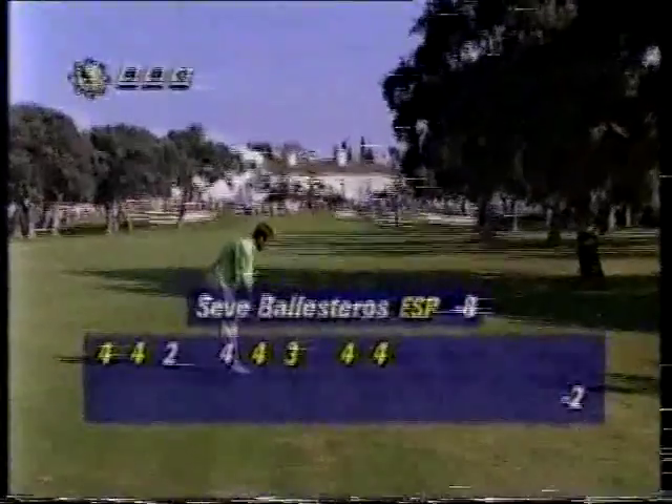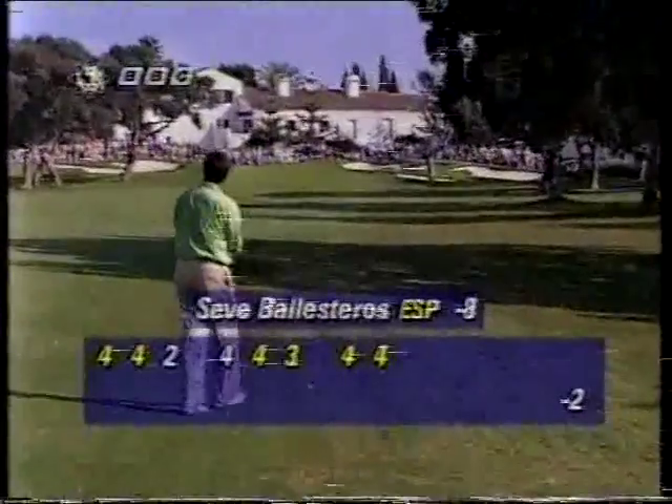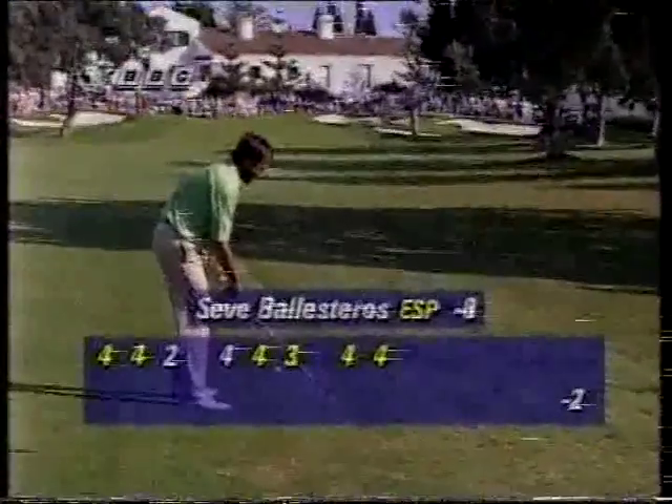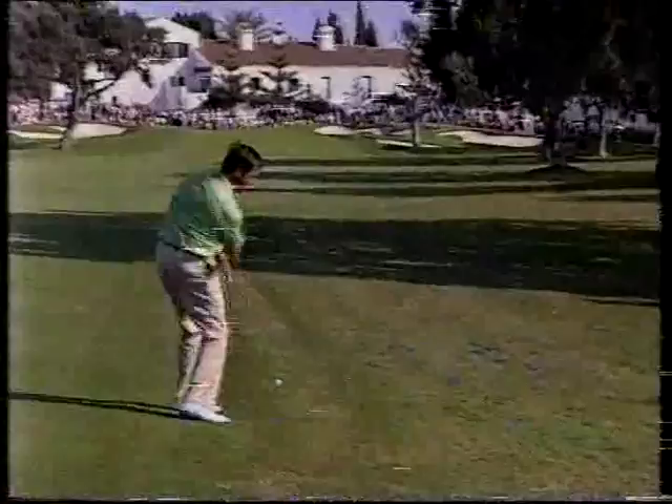You can only see the top two thirds of it. And there's a lovely card for Seve — two birdies and the rest pars. And he really, over the last few months, has established himself back almost as the force that he was.